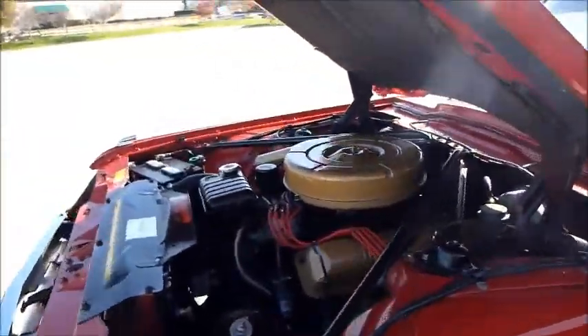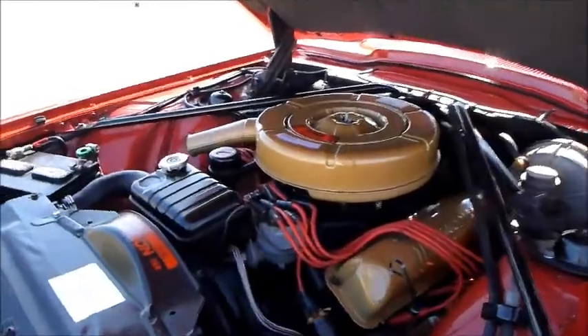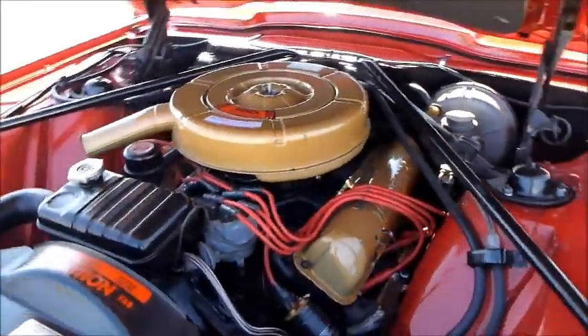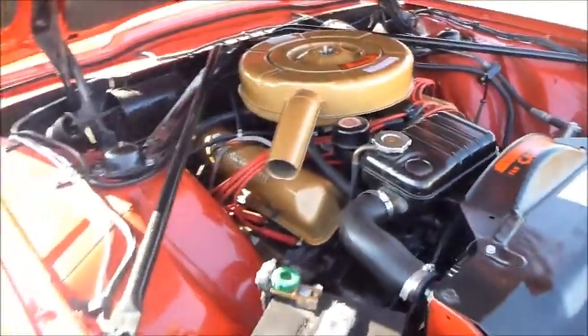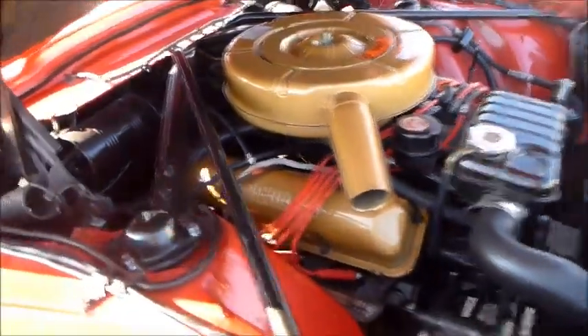Check out this engine department — it's a 390, just as smooth as she can be. Got the automatic transmission.